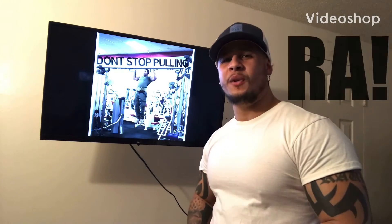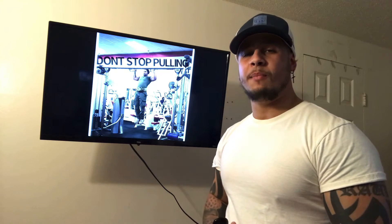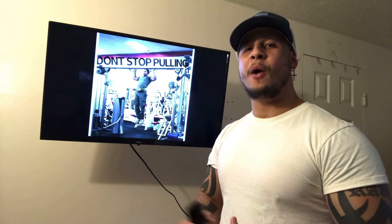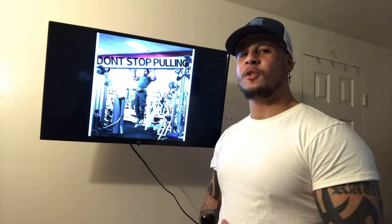Hey YouTube, it's your boy Ra here with another video. Here in this video, I want to briefly talk to you guys about compound movements. What exactly are compound movements? Compound movements are exercises that require you to use multiple muscles at once.